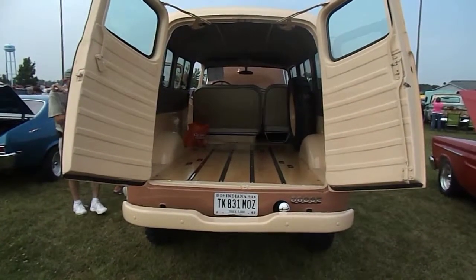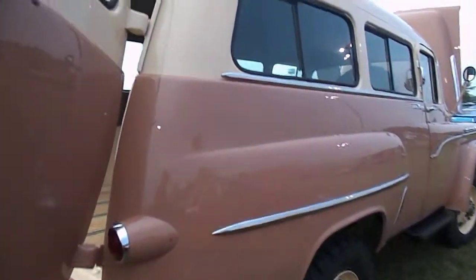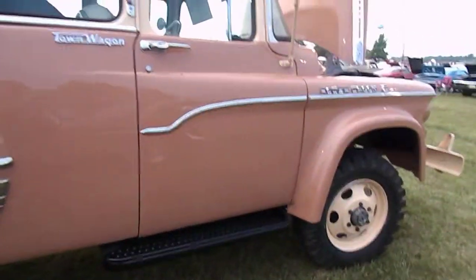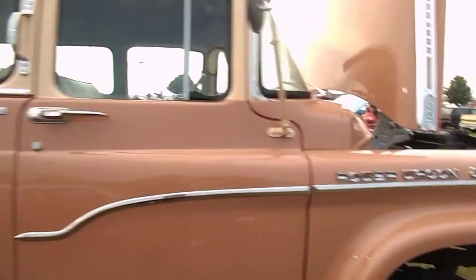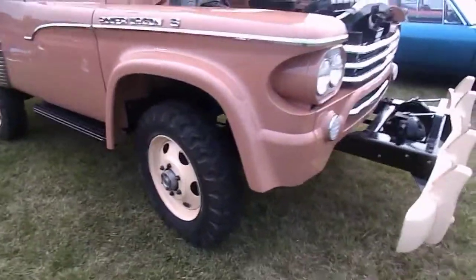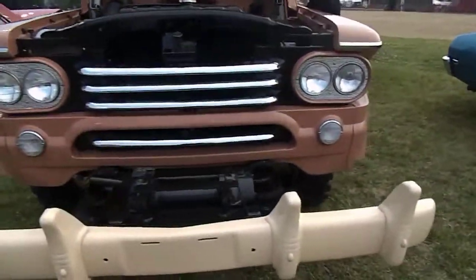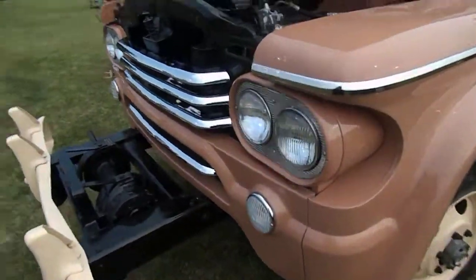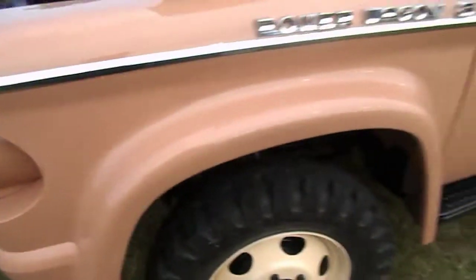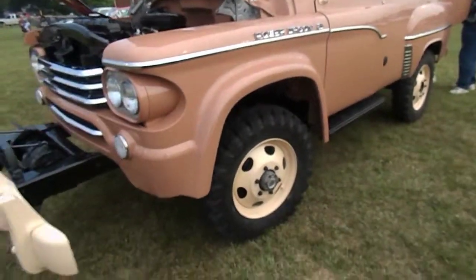Here's something a little different — this is a Dodge Town Wagon. We're going to start from the back here and go around to the front. I've never seen one of these before, but evidently it was kind of the SUV of the day. It's apparently a four-wheel drive vehicle — Dodge Power Wagon. We'll get up here and take a look at the engine: 315. It doesn't have a year on it, so I don't know what year it is, but that's pretty cool — a Dodge Power Wagon.